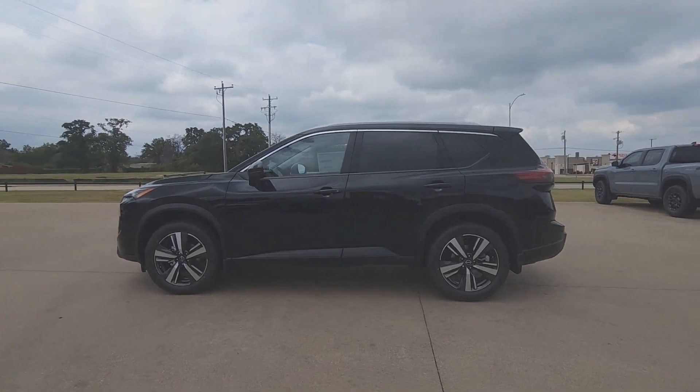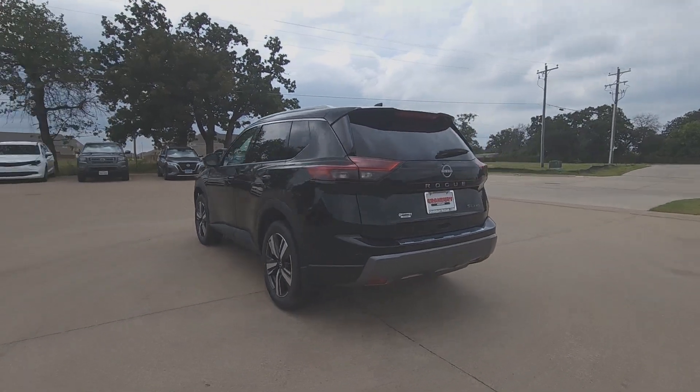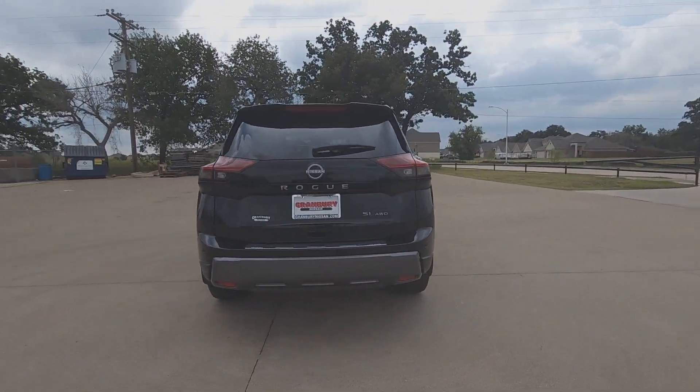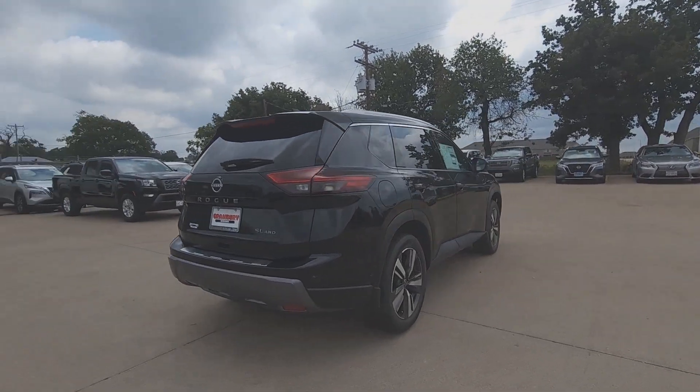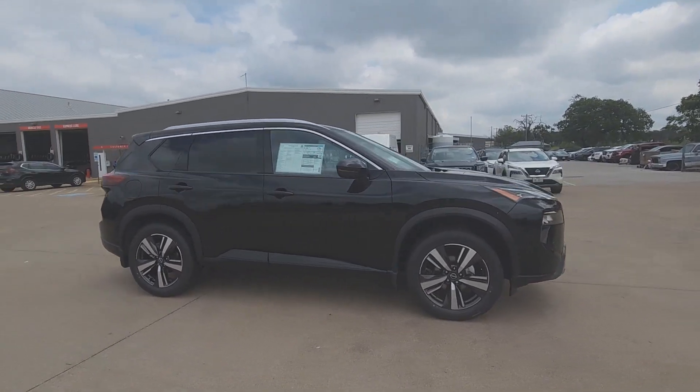Here is a wonderful 2024 Nissan Rogue. This feature-rich Rogue adds confidence and convenience to everyday life. Standard driver assist safety tech, large cargo capacity, and spacious seating have your back wherever the road may lead.